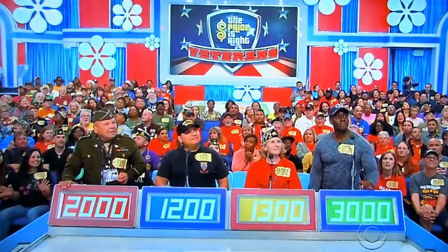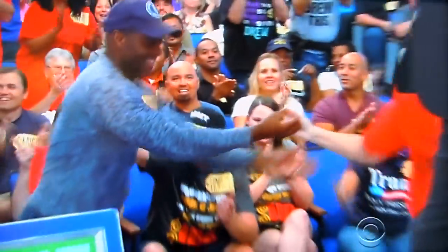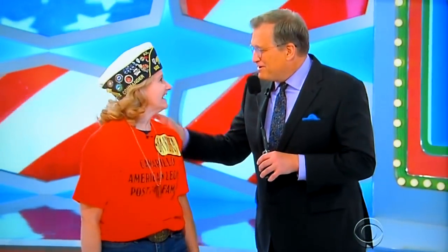Actual retail price? $1,960. Barbara? John, you were the closest, but you were over just by 40 bucks. I felt bad reading it out loud, I really felt bad. But Barbara, welcome to the show. How you doing?